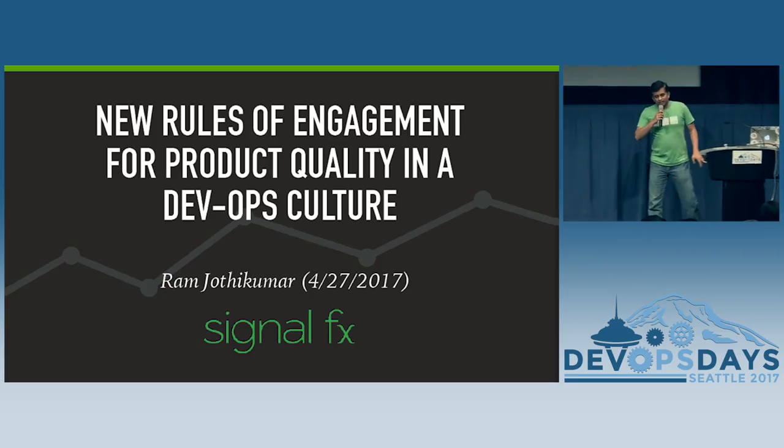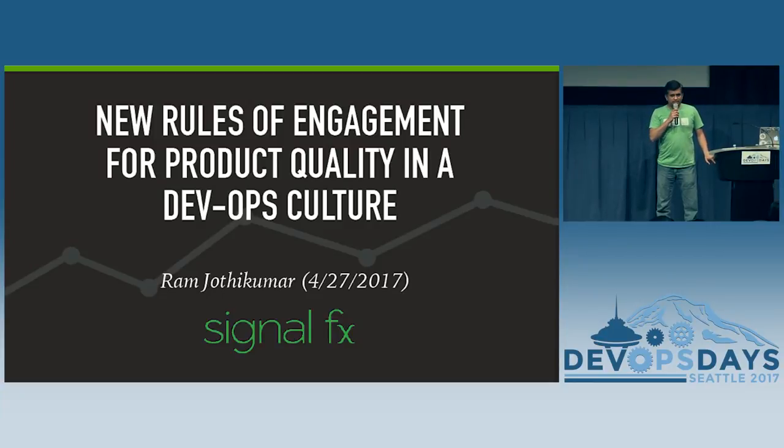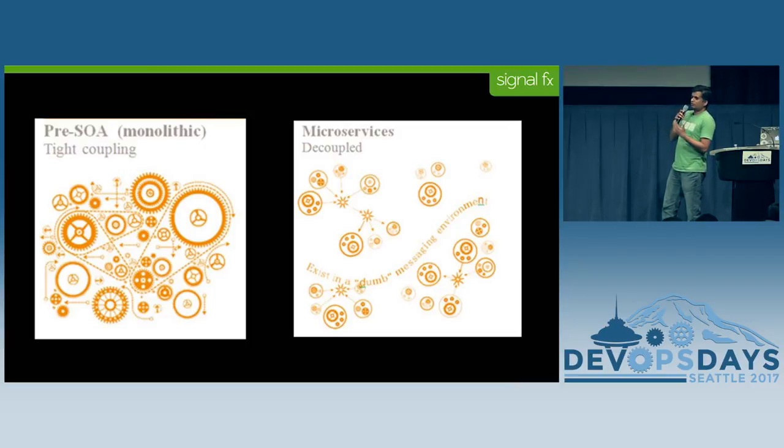Hey guys, my name is Ram. I lead engineering operations at SignalFX. SignalFX is a real-time application monitoring platform specifically for applications and cloud services. The SignalFX platform is microservices based, and my talk is going to be about testing and product quality for microservices.